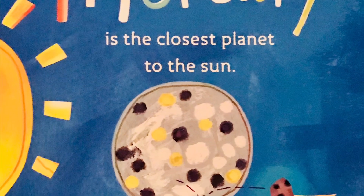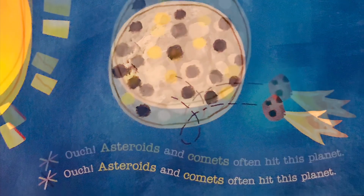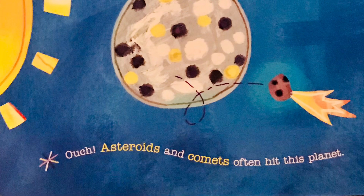Mercury is the closest planet to the sun. Asteroids and comets often hit this planet.